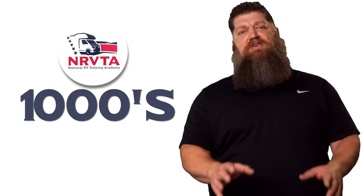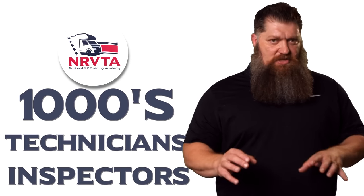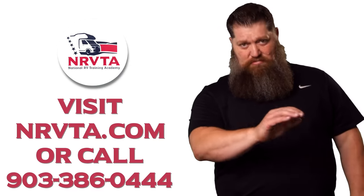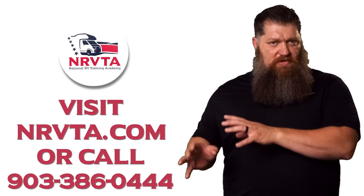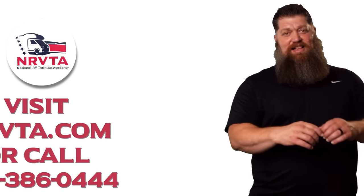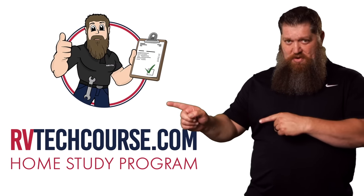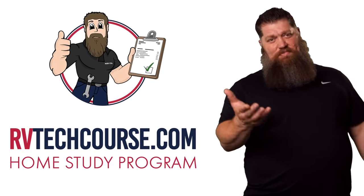There's your tech tip. Before you get to the bloopers — which is why you're here in the first place — the RV industry needs thousands of RV technicians and inspectors, and now is the perfect time to do that. If you want to make more money or have more control over your time, click the link below. Or if you just want to learn how to fix your own RV, head over to rvtechcourse.com and get started today.